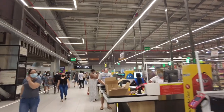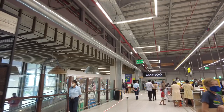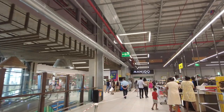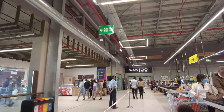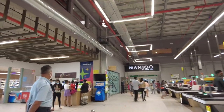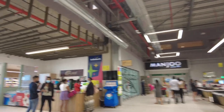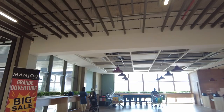We're just exiting the supermarket — massive supermarket, don't know how many square metres this is but it's really, really big. We're going to head down the escalators and take you downstairs. This supermarket opened in November last year, so it's only about seven months old. There's a food court downstairs.